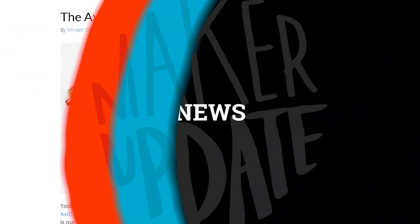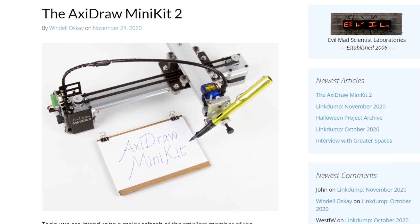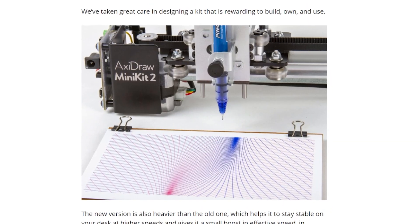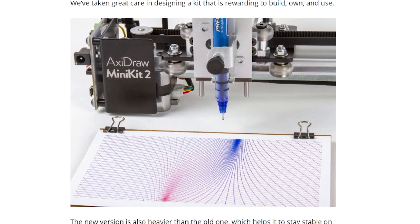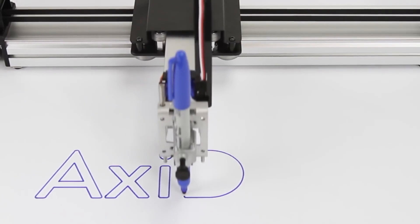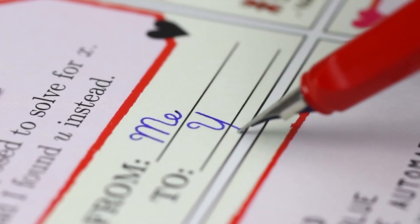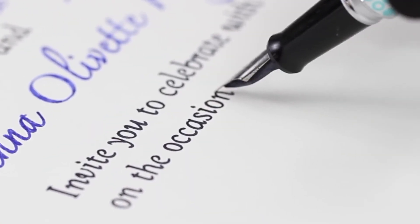Now for some news. Evil Mad Scientist has announced their latest plotter robot, the AxiDraw Mini Kit 2. It sells for $325 and offers more precision and a simpler assembly than the first version of the Mini Kit. There are bigger versions, of course, going all the way up to an 11x17 plotting area. This mini version only gets you a 6x4 inch area, but it's a tireless beast when it comes to writing holiday cards.